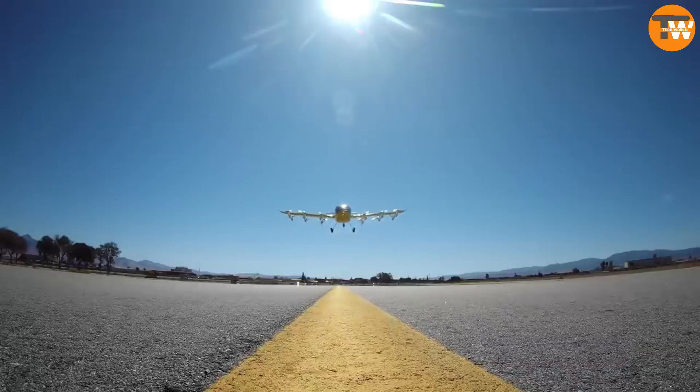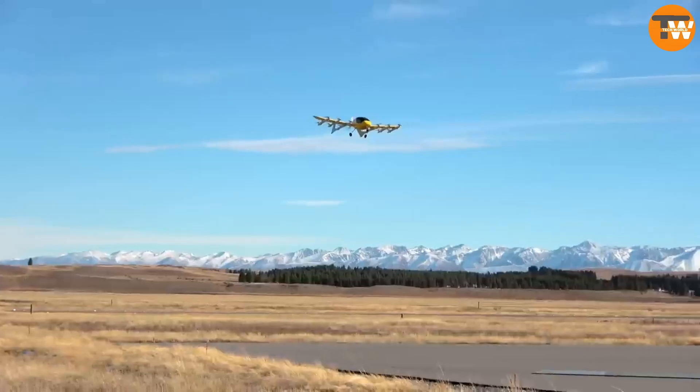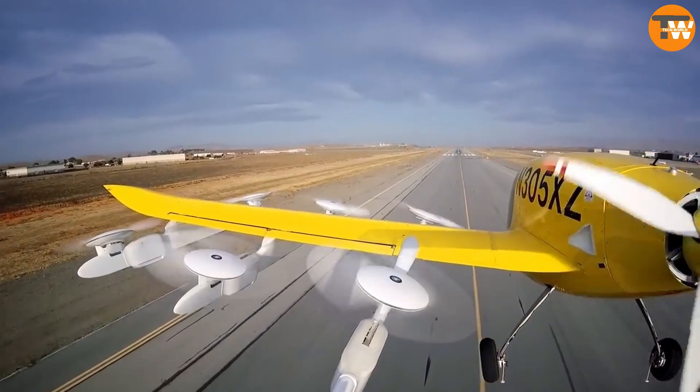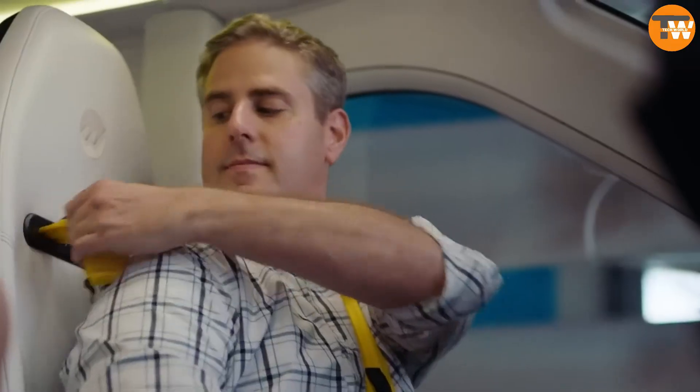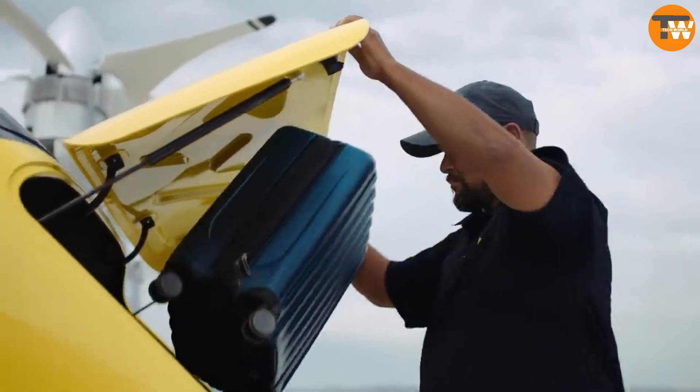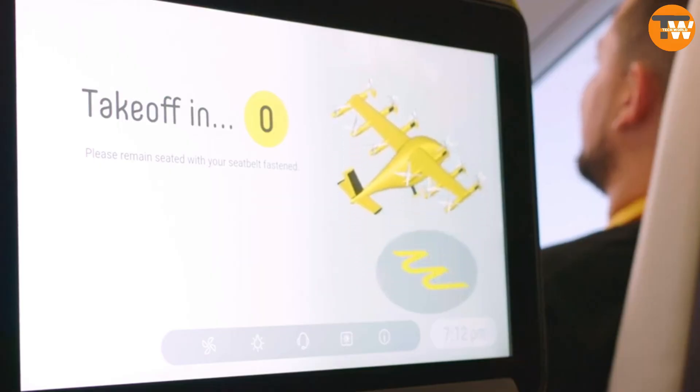The cab has a range of 90 miles on a single charge, and it takes just 15 minutes to charge. Its cruising speed is 138 miles per hour, and the approximate price is $3 per mile. The team aims to launch mass flights within five years, departing about 14 million flights a year. The Boeing company's support boosts their confidence.